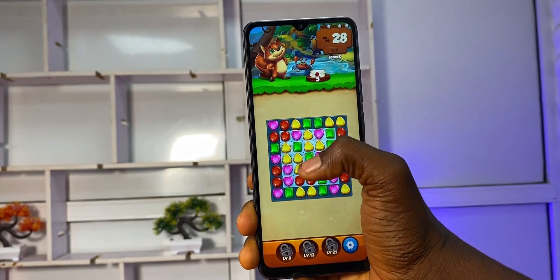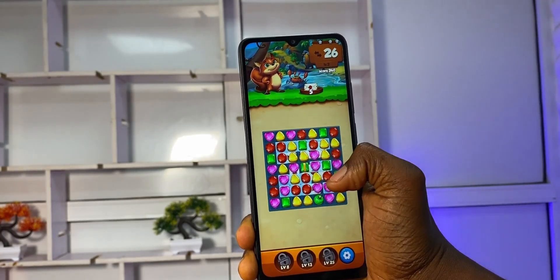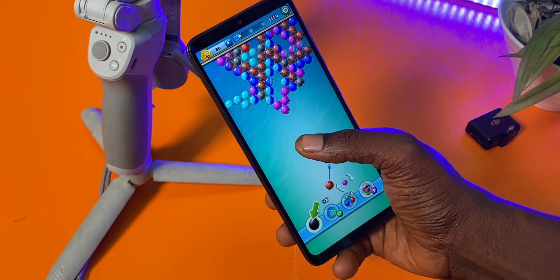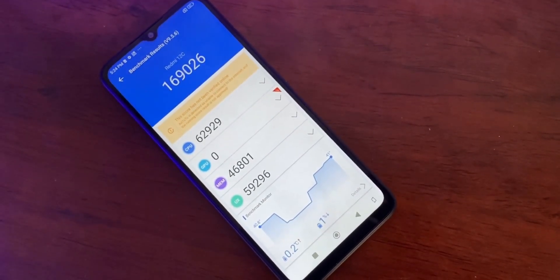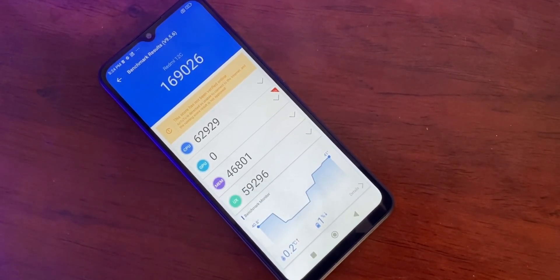On the Redmi 12C, there are a handful of pre-installed apps and games — TikTok, Snapchat, Spotify, and an FM radio that does not require an earpiece to work are all pre-installed. You also get PUBG pre-installed, though you still have to download the game files. The other games are lightweight yet very satisfying and responsive. There's no doubt about the Redmi 12C's ability to handle high-end games — it has an Antutu benchmark score of 169,026 even without the GPU rating, and a Mali-G52MC2 GPU. The fact that it comes with PUBG pre-installed also shows how confident Xiaomi is about the phone's gaming ability.